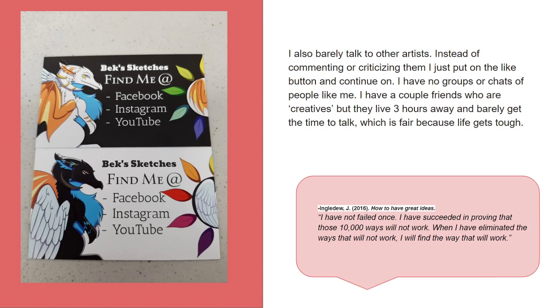As you can see on the left, those are my current business cards — they're two-sided. I also barely talk to other artists. Instead of commenting or critiquing their work, I just hit the like button and keep going, and sometimes save the image. I have no groups or chats of people like me. I have a couple of friends who are creators, but they live three hours away and barely get the time to talk, which is fair enough because life gets tough.